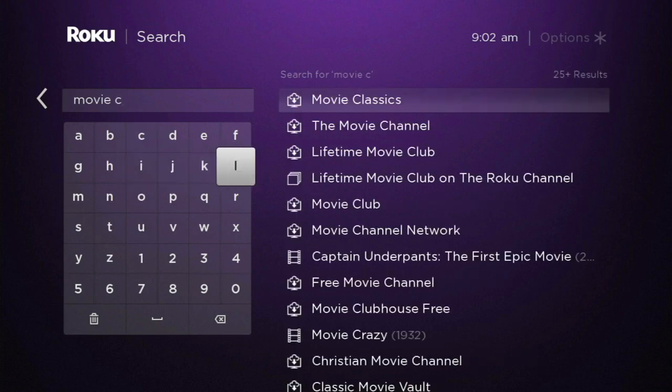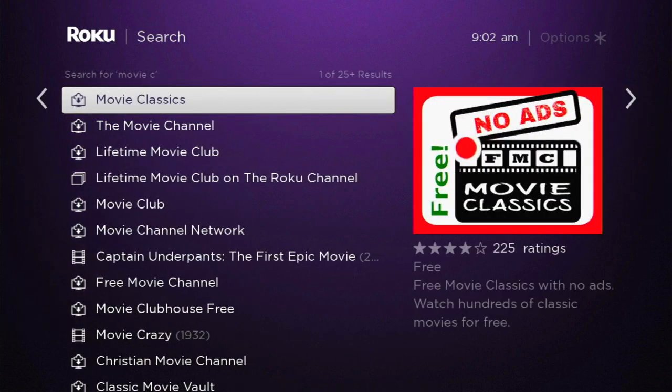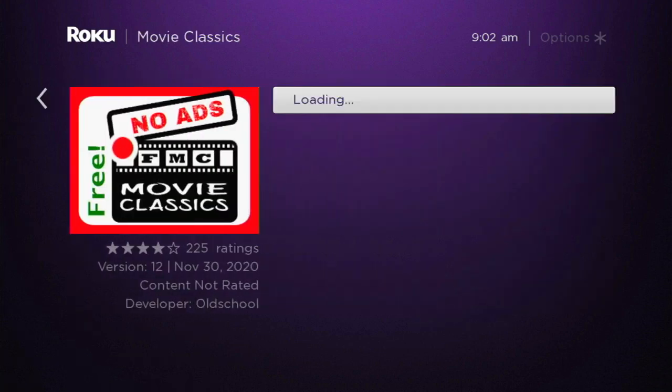Okay, there we go. You want to search for Movie Classics and it'll look like this. The description says free movie classics with no ads — watch hundreds of classic movies for free. I've already got it, so when I hit it here it's going to load up and tell me I want to go to the channel.